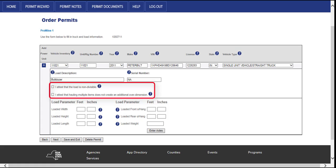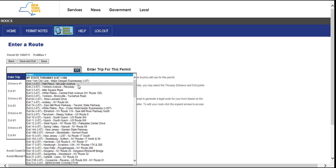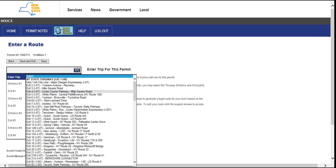You must attest that the load is non-divisible or that hauling multiple items does not create an additional overdimension. By checking the I Attest That the Load is Non-Divisible attest statement, you are confirming that the load being hauled cannot be broken down further or disassembled as per New York State rules. The bottom section allows you to enter your load parameters such as the width, height, length, front and rear overhang, and loaded weight. To add your loaded weights, click Enter Axles. There is a separate video located on the page help at the top right of the dashboard titled How to Set Axle Weights and Groups. Click the Next button to advance to the Enter a Route screen.